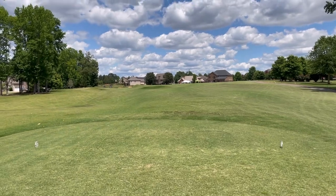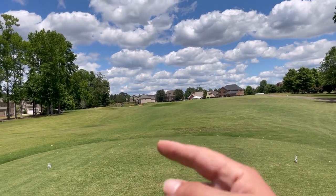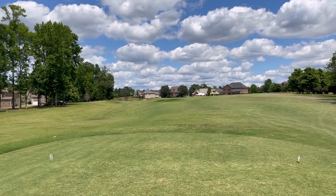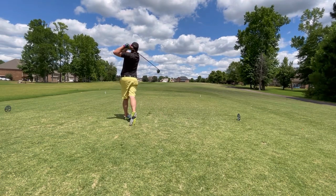Okay, here we are ladies and gentlemen — hole number 12, par 5, 511 yards. It doglegs to the left. See the bunkers — the fairway goes out and curves around the bunkers. 511 yards. Let's see if we can show you what to do.